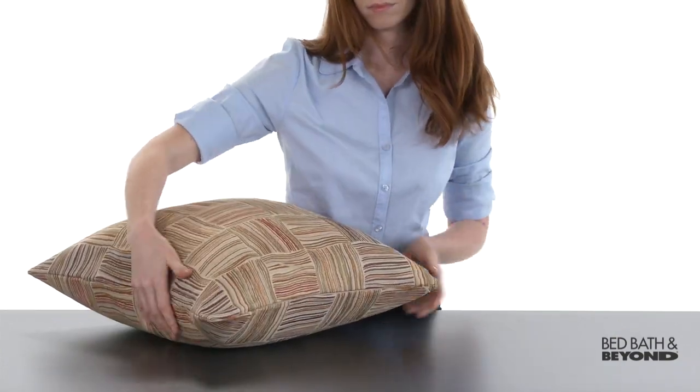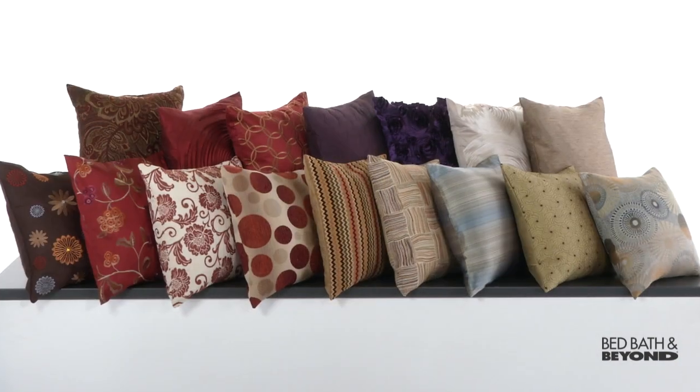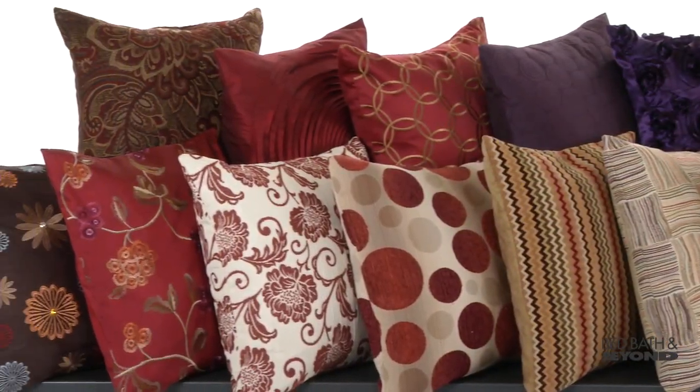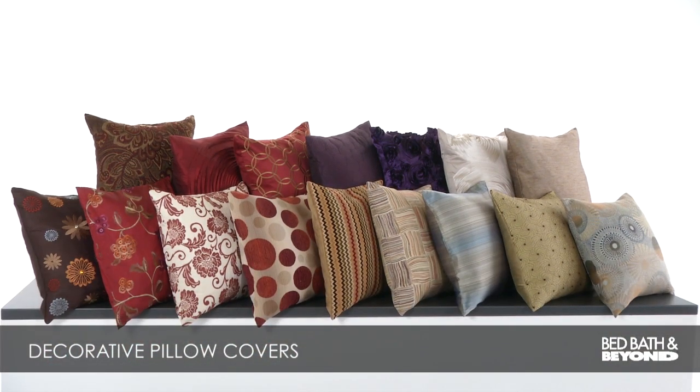Zip it up and you have a new, fresh look for your decor. Choose matching colors or mix them up with complimentary designs. Your decorating options are endless. Decorative Pillow Covers available online or in select Bed Bath & Beyond stores.